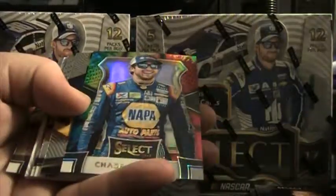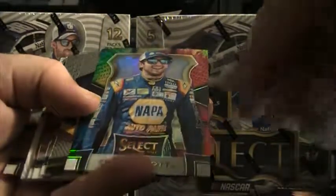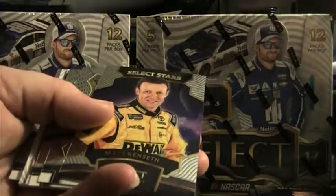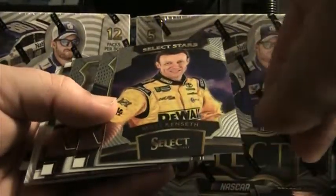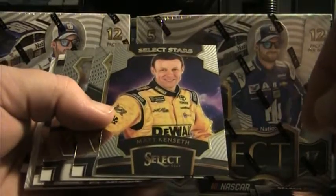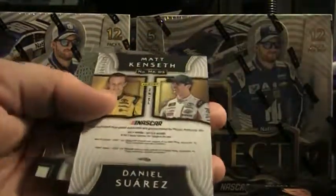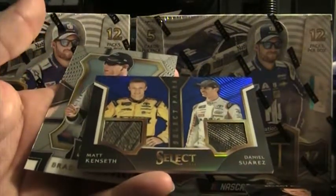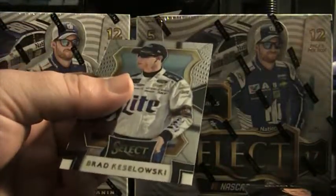We got three base — oh nice one, Chase Elliott tie-dye! Let's see what number — Chase is number 9 — let's see if it's 9 of 24. Nope — 12 of 24. Still a nice tie-dye though. Chase just got his first win a couple weeks ago, wasn't it? That road course. Matt Kenseth Select Star, few base, Brad Keselowski prism, Matt Kenseth, Daniel Suarez blue, Select Pairings dual tires, that last card is a Brad Keselowski base.